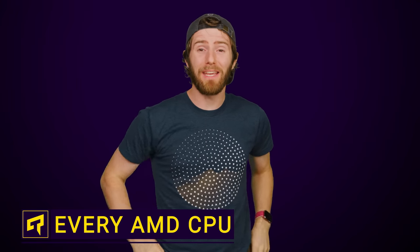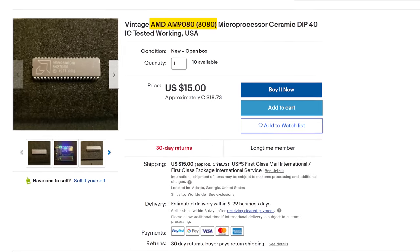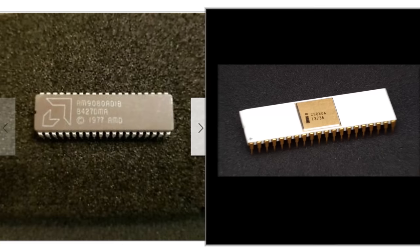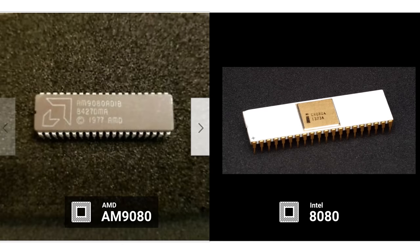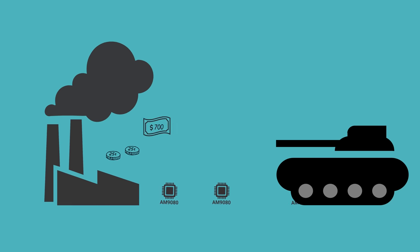AMD actually got their start by making Intel CPUs. AMD's first ever CPU, dating back to 1975, was the AM9080, a clone of the Intel 8080 that Team Red built after a little bit of corporate espionage. AMD actually only spent about 50 cents to make each chip, but sold them to the defense industry for about 1,400 times that cost.